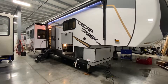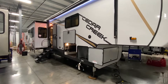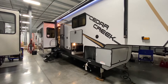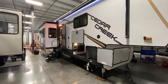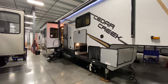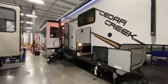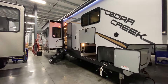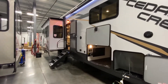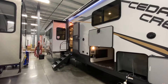Hey everybody, this is Hunter. Hope you're having an awesome day. Today I've got something that I think will make your day even better. It is my personal favorite floor plan for a couples coach — the 2021 388 RK by Cedar Creek, and this thing is awesome. It weighs about 13,000 pounds dry, so it's big, it's bad, it's got really everything that you would want. I'm just going to jump right on into the inside today and then we'll take you around a couple minutes on the outside at the end.